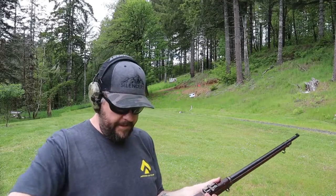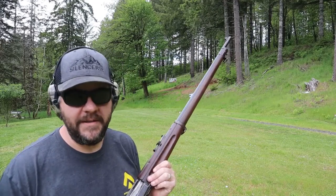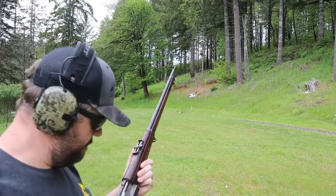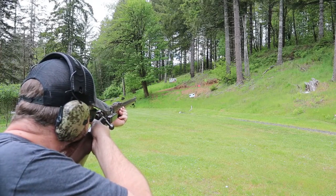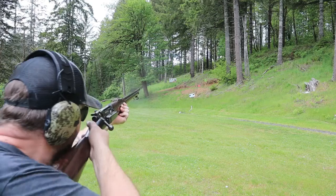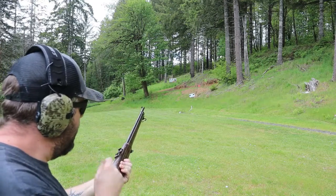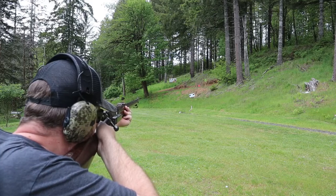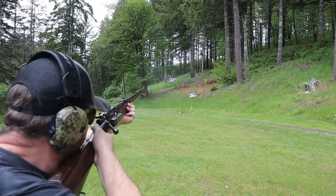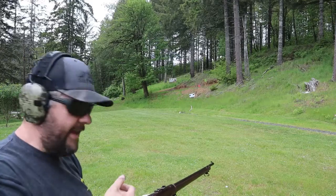Alright, I'm not gonna lie — I'm kind of ticked. I only hit the head once. I'm gonna hit the head again. Time for that head to go down. I don't think I was holding quite low enough that time. There we go — hit the head again!